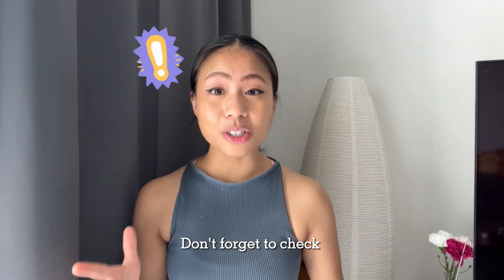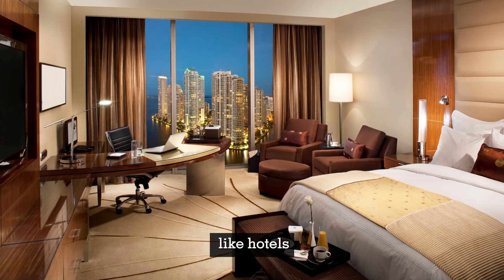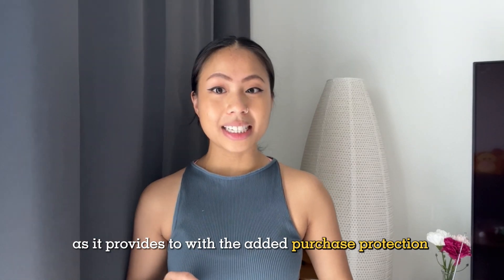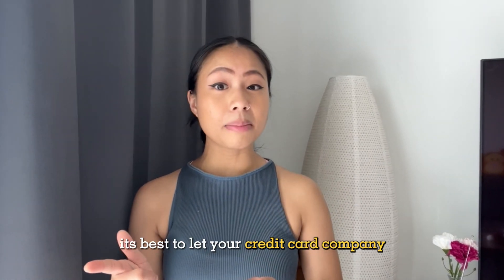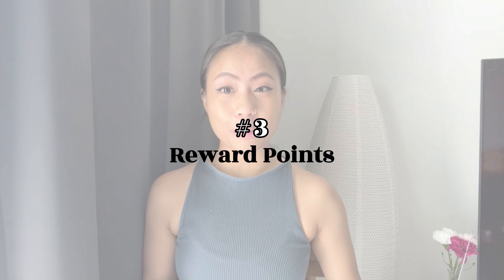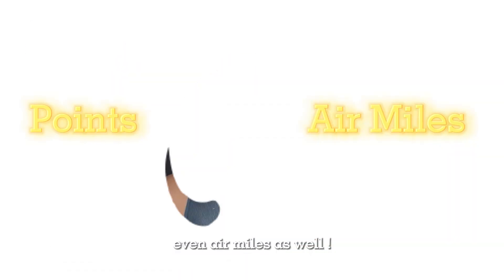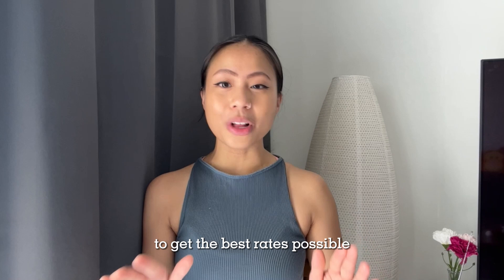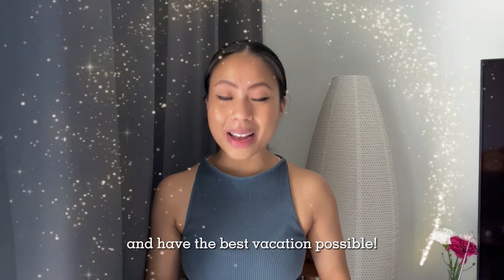Don't forget to check with your credit card company in advance about their exchange rates. Using credit cards for expenses like hotels, restaurants, and rental cars is usually a smart move, as it provides added purchase protection on transactions at various businesses. When planning your trip, it's best to let your credit card company know the details, especially when discussing additional security features. By using your credit card for purchases when traveling, you also get to earn reward points and even air miles. Understanding currency exchange requires strategic planning to get the best rates and make the most of your money, especially if you're on a budget. Make sure to plan ahead and have the best vacation possible.